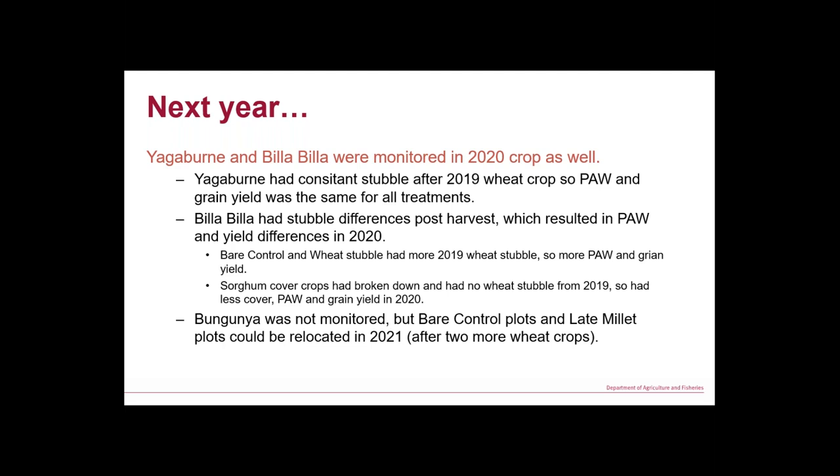A PhD student wanted to trial carbon measurement in cover crops, so we went back to the Bunganya site — two wheat crops had grown since our cover crop, and you could still see the control plots. For me that highlights that a cover crop is hitting the reset button: putting cover back on so we can go forwards from there. Where we didn't have a cover crop at that site in 2017–18, we haven't been able to grow the wheat stubble to get the ground cover, so it's been a snowball effect.